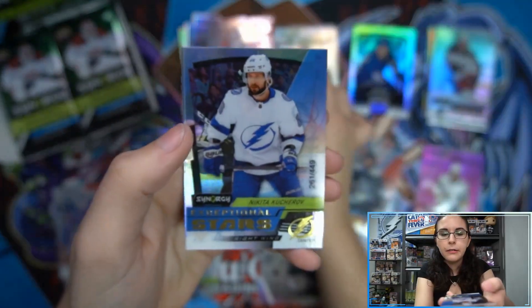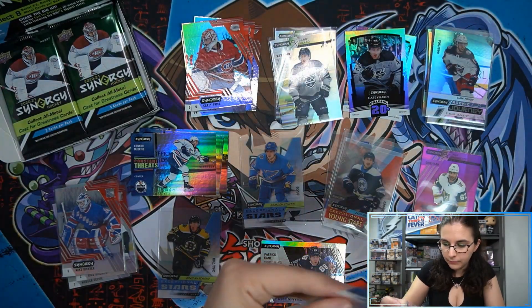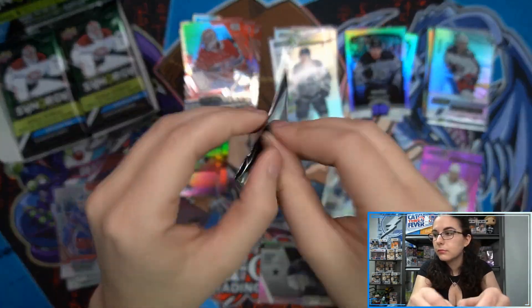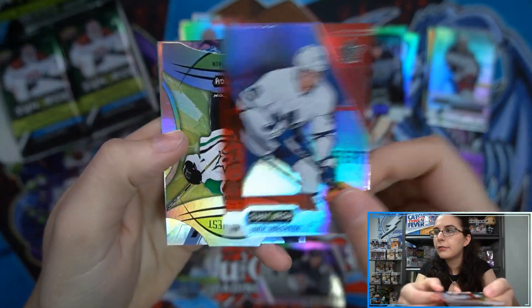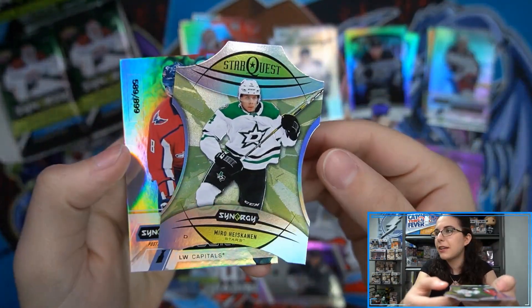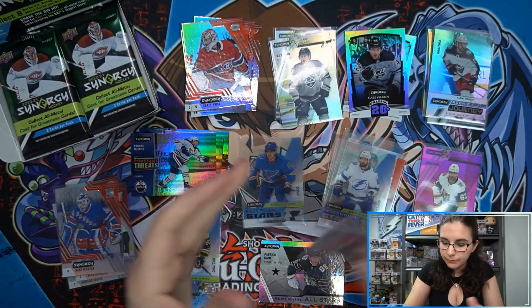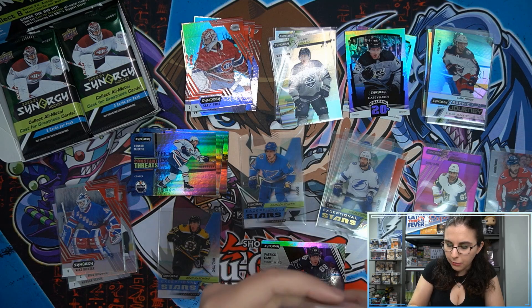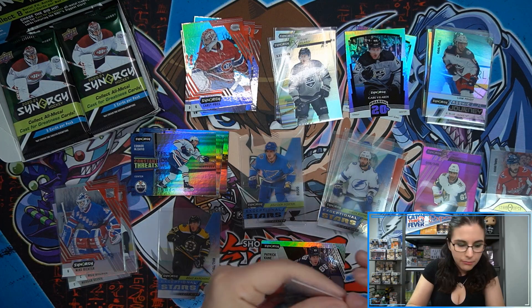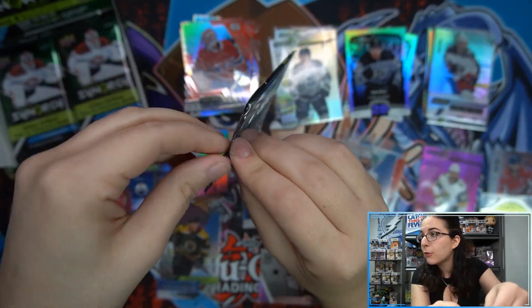Next up: Carey Price, an Exceptional Stars Gold Kucherov out of 449, a Roaring 20s Gabe Vlasic, and then an Igor Korshkov rookie bounty code. We also get a Miro Heiskanen Star Quest die-cut insert — that's cool! We're seeing those about one every five boxes or so, maybe even less. And a Stanley Cup Journey Ovechkin out of 899 — actually all the journeys have been rookie journeys so far. Autos are actually more common than the Star Quests.